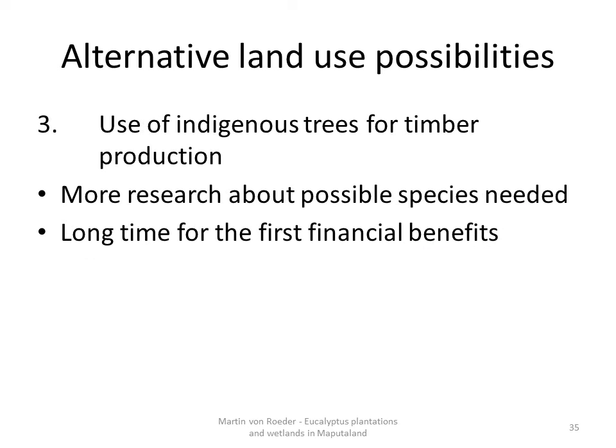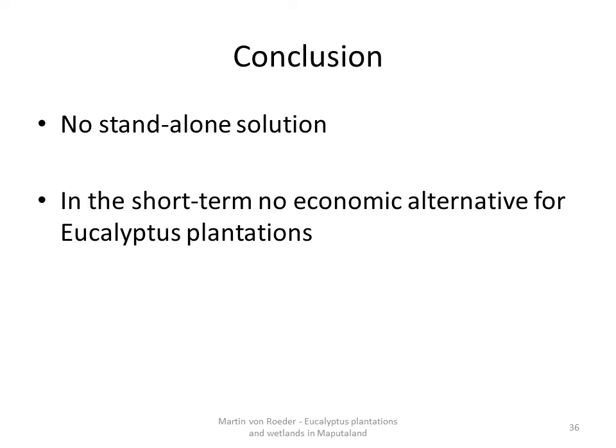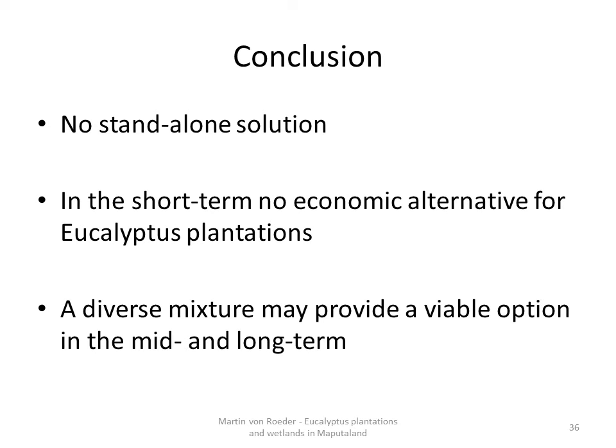A third idea is the use of indigenous trees for timber production. A team of researchers found out that there are possible indigenous species for sustainable timber production, but concluded that more research is still needed. Additionally, indigenous trees grow slower than eucalyptus, so the time from financial investment to benefit is longer. It is obvious that none of these proposed alternatives is a standalone solution and that in the short-term they are no economic alternative for eucalyptus plantations. But in the mid-term and long-term, a diversified mixture may provide a viable option that could substantially contribute to a healthy social and economic development of Maputaland without harming the environment.